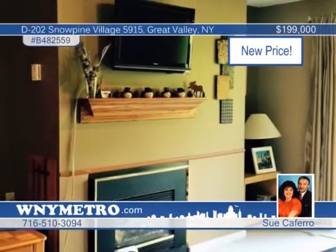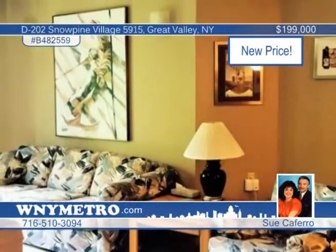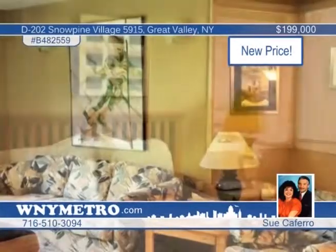The location is also nearby the Holiday Valley Golf Course — ski in and ski out. Check out this exciting opportunity when you call Sue Caferro.